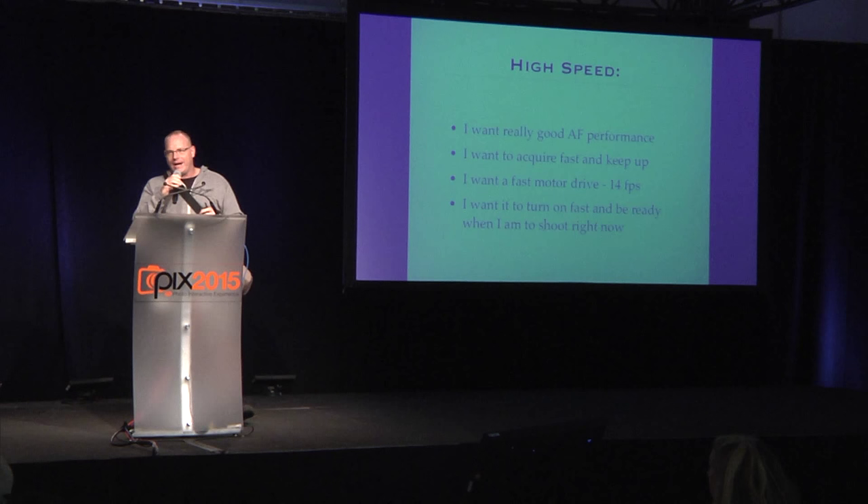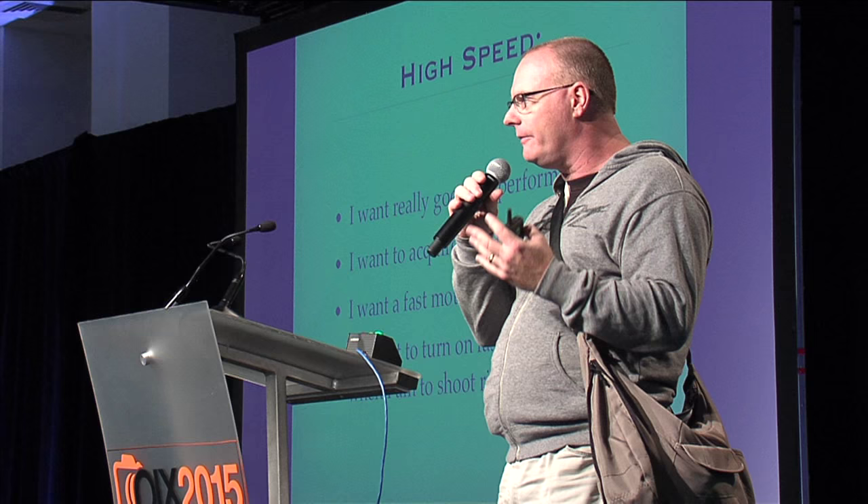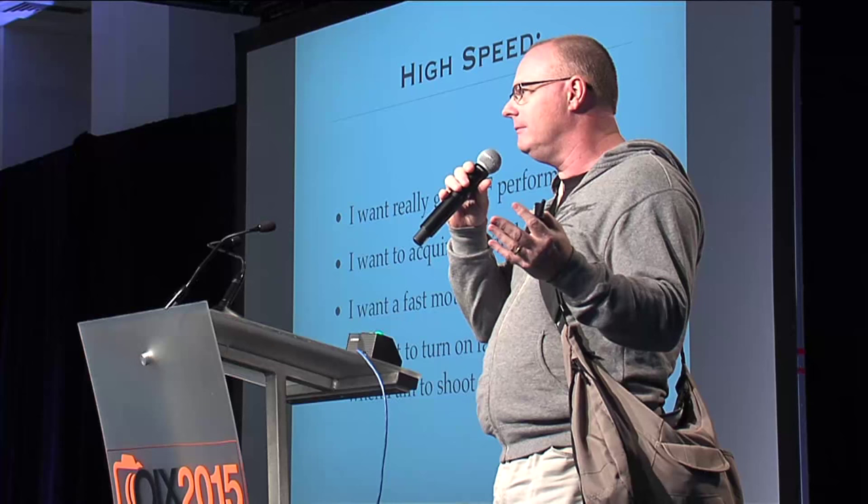I like a really fast action camera — something that's going to turn on immediately and let me start shooting right away. I don't want to be waiting around for lights to blink. I want the autofocus to acquire instantly and then track. I want really good high-performance autofocus. I want a fast motor drive. The fastest in the DSLR range right now is the Canon 1DX at 12 frames a second with autofocus. I want 14. Wouldn't that be cool to have a 14-frame-per-second motor drive?